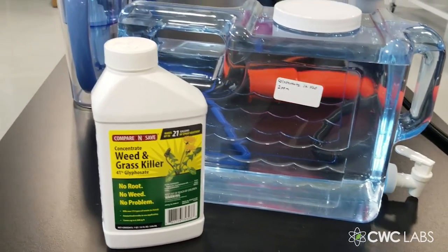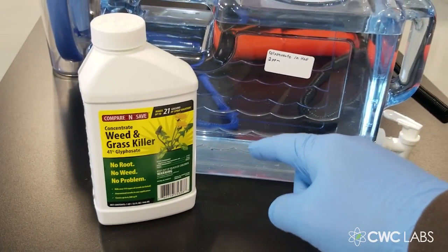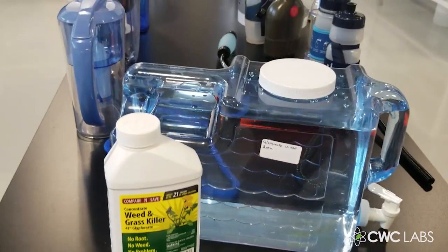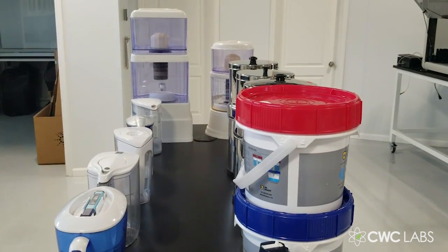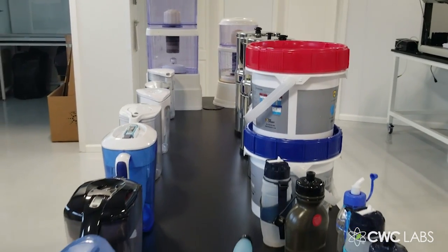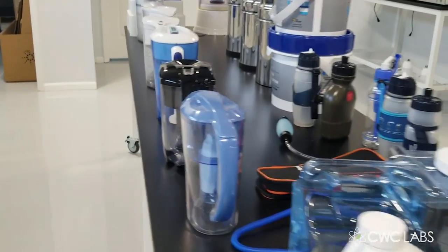From a chemistry point of view, glyphosate is water soluble, which means it's probably going to be very difficult for water filters to remove it. This is the test we're going to do here, and I'm going to share the results publicly at naturalnews.com.